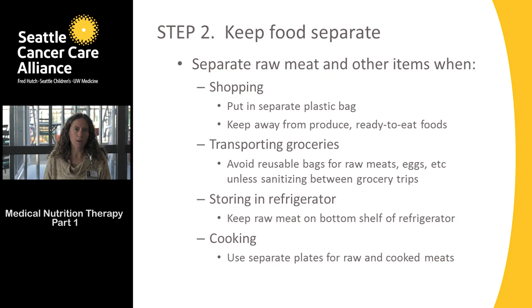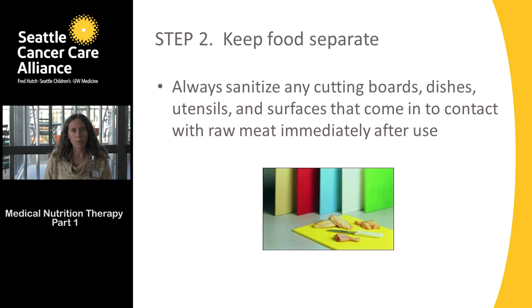For cooking, use separate plates for raw and cooked foods. For example, if you bring burgers out to the barbecue on a plate and cook them to the right temperature, don't put them back on the same plate — you'd be recontaminating them because raw meat juice is still on that unsanitized plate. Use separate plates and utensils for raw and cooked meat, and remember a quick rinse is not adequate — items must be in contact with the bleach solution or run through the hot cycle of the dishwasher.